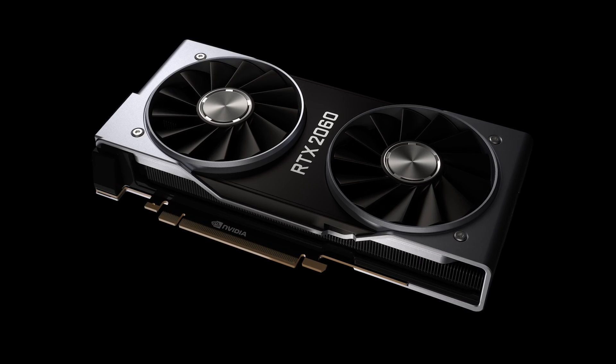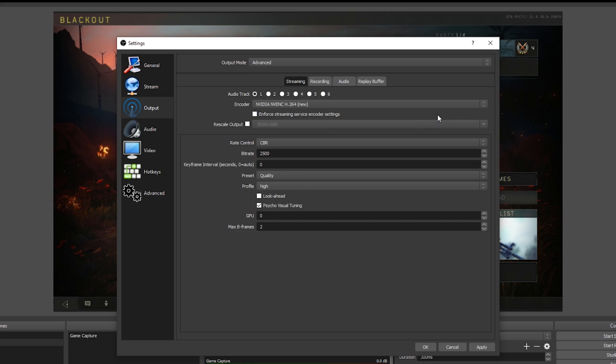The best thing is that it takes all of the complexity away. The only thing you need to do is put in the card, just select NVENC in OBS, and you're good to go.